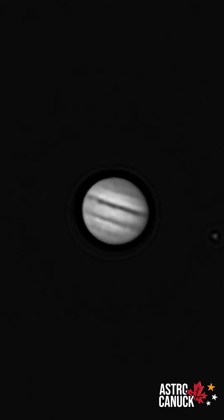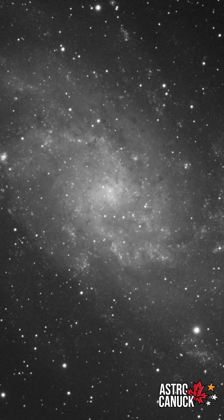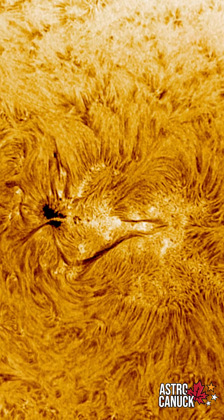I've been able to get images of planets, nebulae, star clusters, and with the Daystar Quark Chromosphere accessory I've been able to take images of the sun. So we've been able to take this from daytime to nighttime and back, sharing so many amazing images of our cosmos.